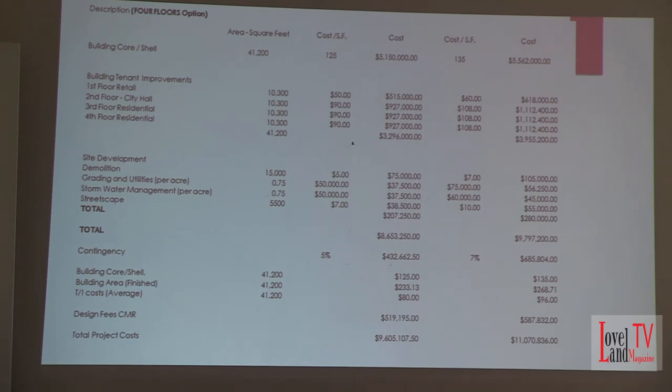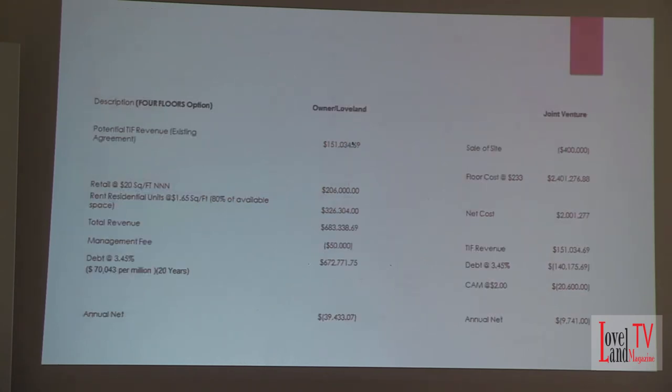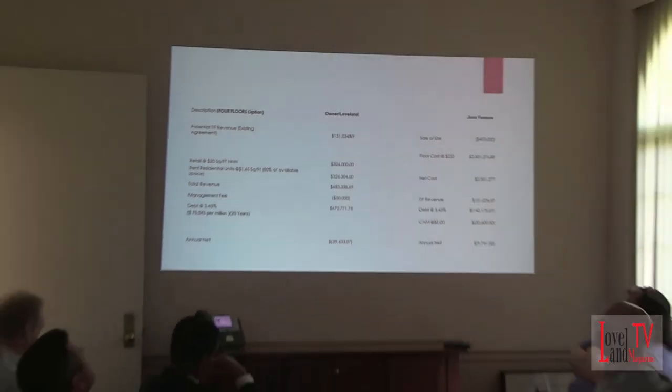And then the four-floor option — about $9.6 to a little over $11 million for the project. Again, all things consistent. So on the ownership side, the net cost to the city is a little less than $40,000, and less than $10,000 on the joint venture. The reason the joint venture goes down is because the city is taking the TIF revenue and using that as direct revenue. And that rises with the more value and the more structure you build. If you run out to 2,000 square feet on the second floor for $20, you're at a dead break even.